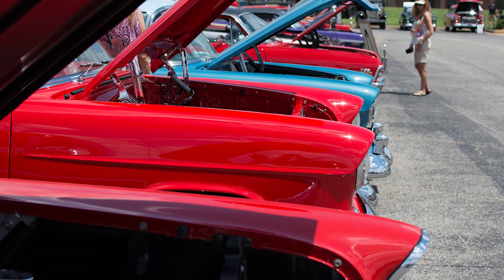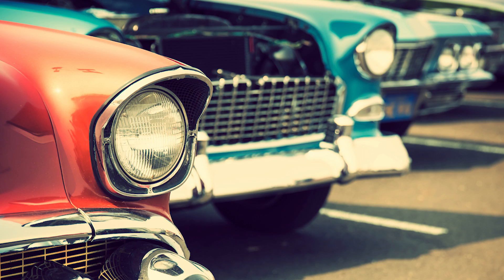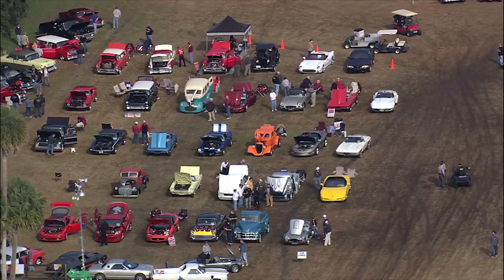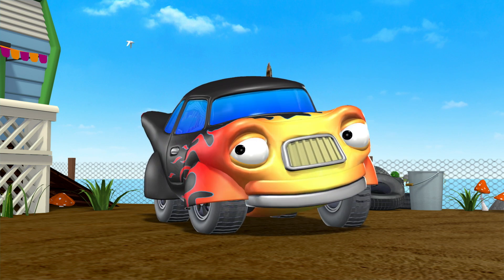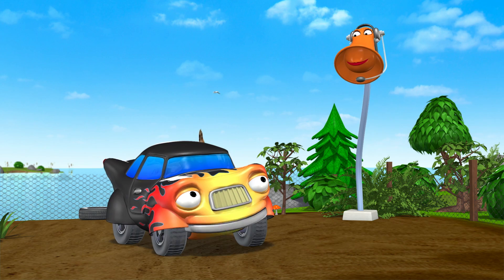Nowadays, Hot Rods don't race so much. But you'll still see them at various car shows, where drivers meet up with their nice cars and show them off to each other and to car lovers. I like that — entertaining folks by showing off a bit. I think I'll head downtown right now, actually, and see if I can make someone happy.